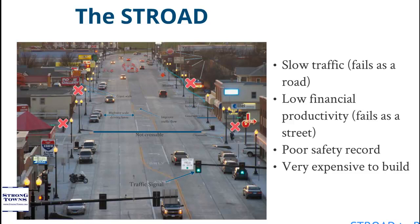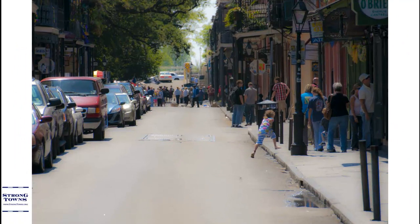Unfortunately, strodes also have very bad safety records. And on top of it all, they are incredibly expensive to build. There are alternatives to the strode, however. Properly designed streets and roads are incredibly productive.